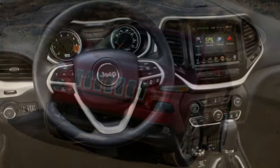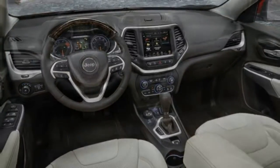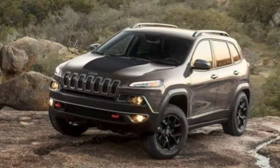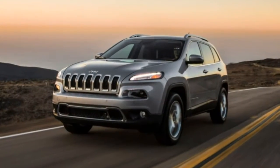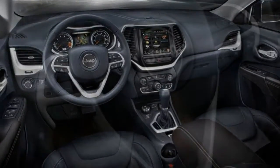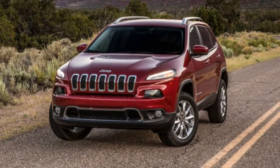Even further along the high-performance path is the Grand Cherokee Trackhawk. It gets almost all of the SRT's standard equipment plus a supercharged 6.2-litre V8 producing 707 horsepower and 645 lb-ft of torque, a revised 8-speed transmission, an alternative adaptive suspension, Brembo brakes, more aggressive bodywork, and lightweight 20-inch wheels with high-performance tires. There are unique interior design cues and upgraded upholstery to set the Trackhawk apart. Many of the higher trims' standard features are available on lesser models as options, including the dual-screen rear entertainment system with Blu-ray capability on the Limited, Trailhawk, Overland, Summit, and SRT.